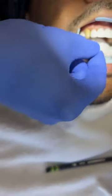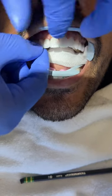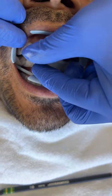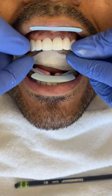Hey guys, so we're trying in the restorations here. We're checking the fits, making any adjustments necessary, and confirming that the patient likes what we've done.